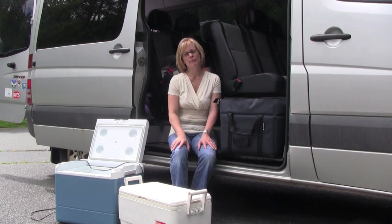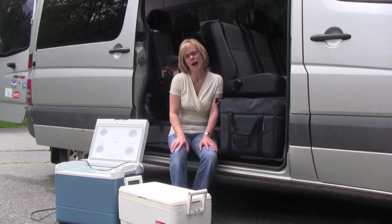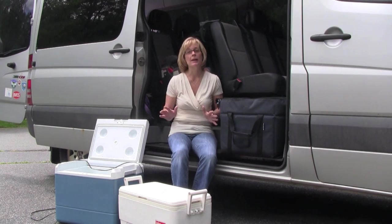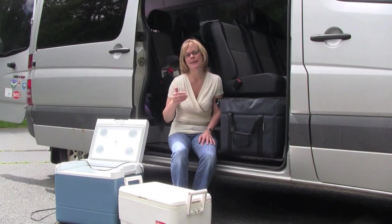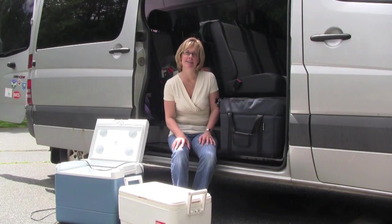Hi, I'm Sharon Rowley from momof6.com, and this summer I'm taking my family on a great American road trip. One mom, six kids, heading 8,000 miles out west to see the United States.